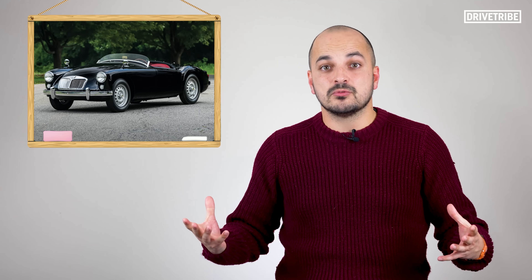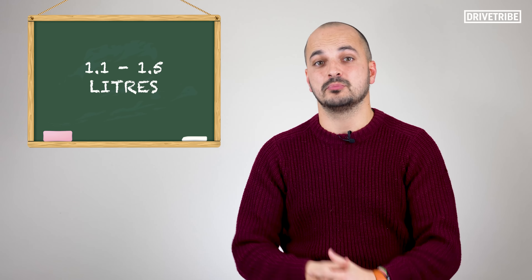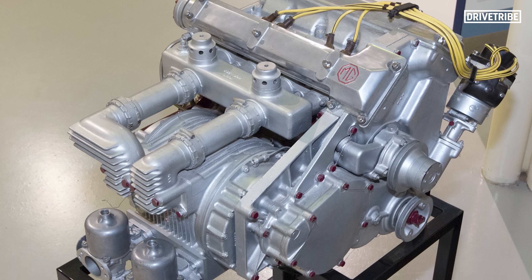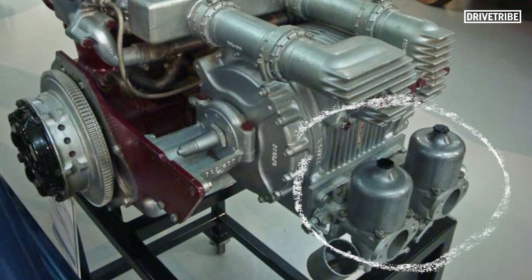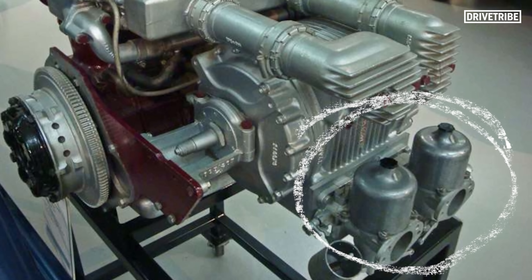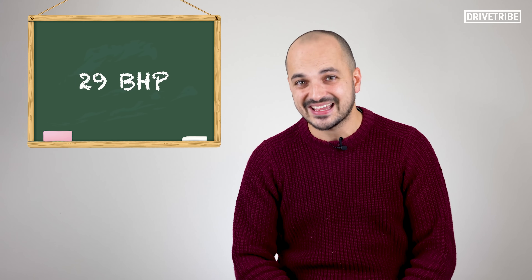The second reason was the record MG was going for — the Class F land speed record, which is for cars between 1.1 and 1.5 litres. The 300 brake horsepower was created by a massive supercharger bolted to the side of the engine that pumped 32 pounds of boost into a set of twin SUs. The car was so aerodynamically efficient that during testing it would sit at 100 miles an hour using just 29 brake horsepower.